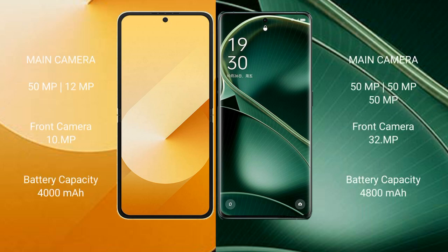Samsung Galaxy Z Flip 6 features a dual rear camera setup of 50MP plus 12MP, and a 10MP front camera. Oppo Find X6 features a triple rear camera setup of 50MP plus 13MP plus 13MP, and a 32MP front camera. Samsung Galaxy Z Flip 6 has a 4000mAh battery with 25W fast charging, while Oppo Find X6 has a 4800mAh battery with 80W fast charging support.